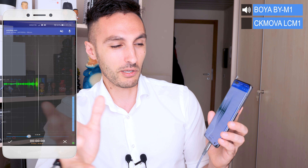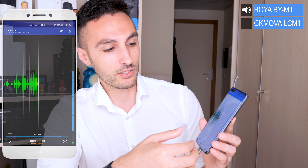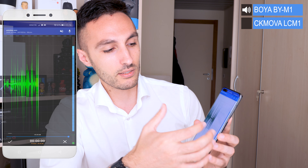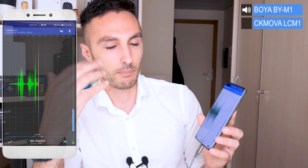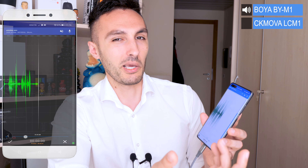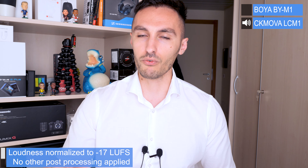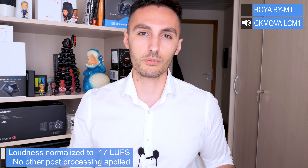The one thing I don't like about this app is that the decibel level display up to the ceiling at 0 dB doesn't give you numbers — for example if you're hitting minus 6, minus 3, or minus 9 — it just gives you this Tetris shape. The audio has been normalized using LUFS so you can hear it loud enough and naturally, and I haven't applied any EQ or other post-processing.